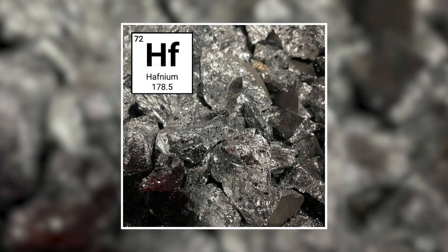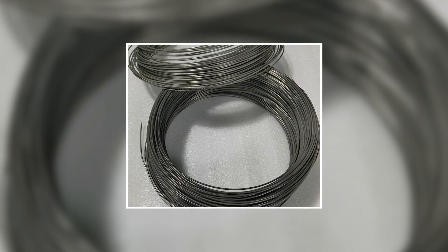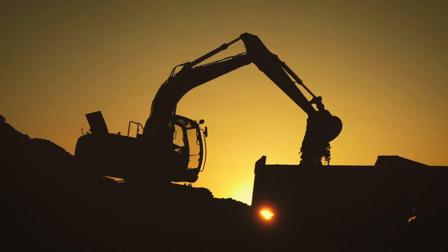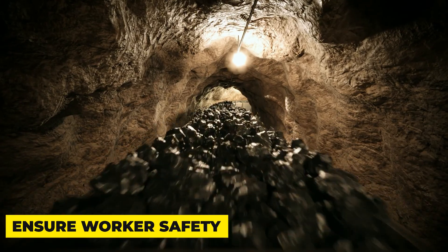While hafnium itself is not considered toxic, precautions must be taken during its handling and disposal due to the presence of radioactive isotopes in some hafnium ores. Sustainable mining practices and responsible waste management are essential to minimize environmental impact and ensure worker safety.